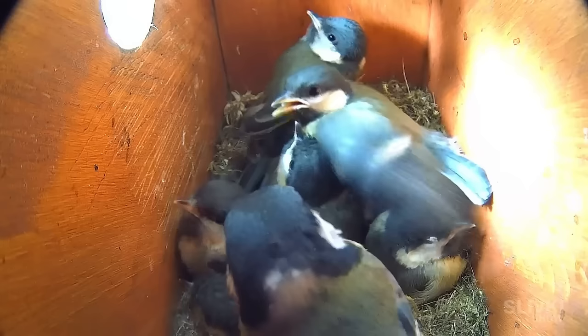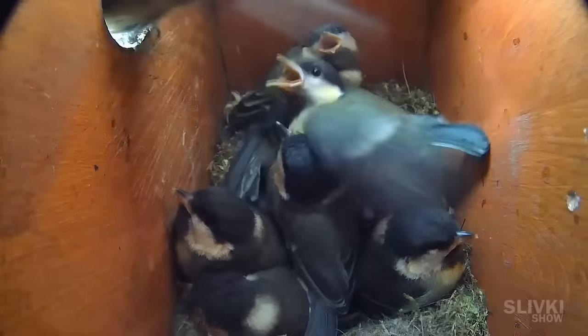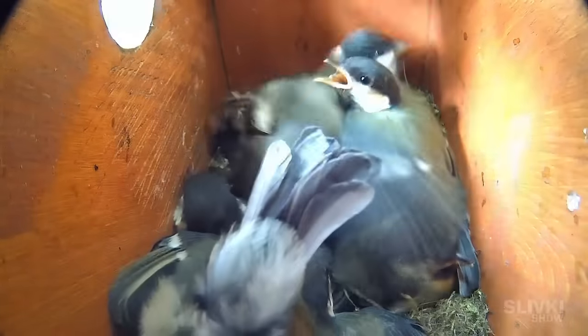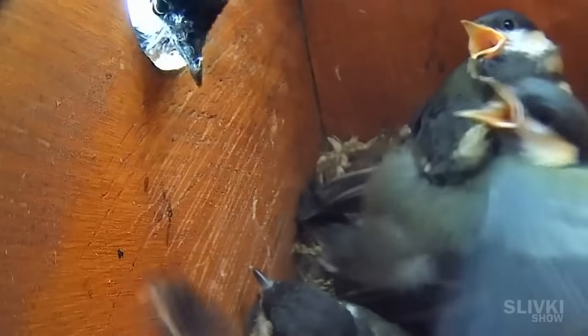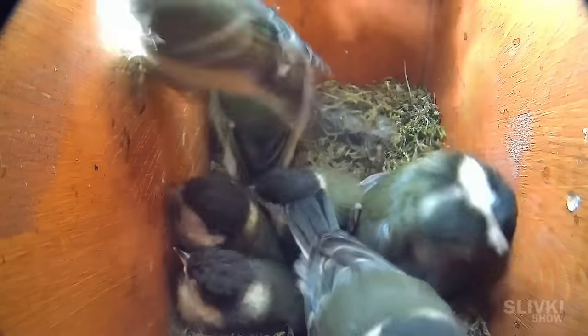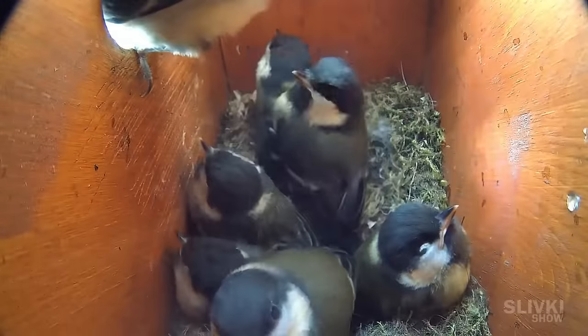Then the big day came. At 6 in the morning, the tit flew into the birdhouse as usual but this time without food. It seemed to be communicating something to the chicks, then it flew out and started peeking into the window to encourage them. In some inexplicable way, they understood it was time to leave the nest and started fighting each other for the chance to fly out first, literally pushing each other off the entrance. Everyone wanted to sit in the opening, but no one dared to take the flight. Finally, the bravest of them all left the nest.